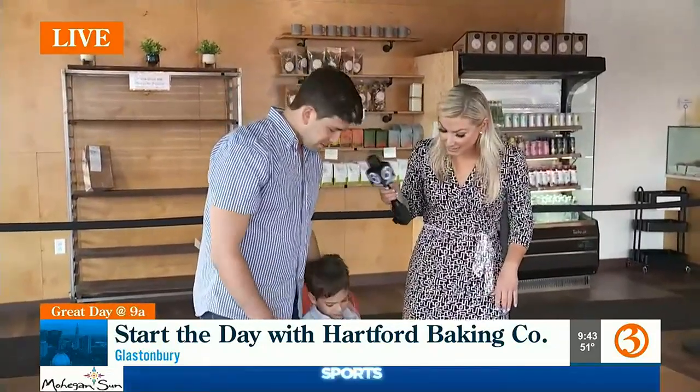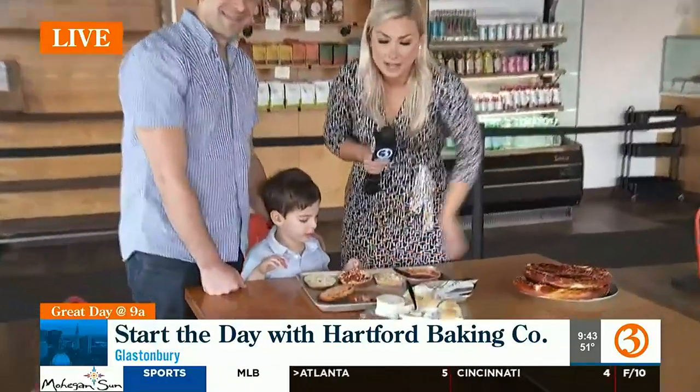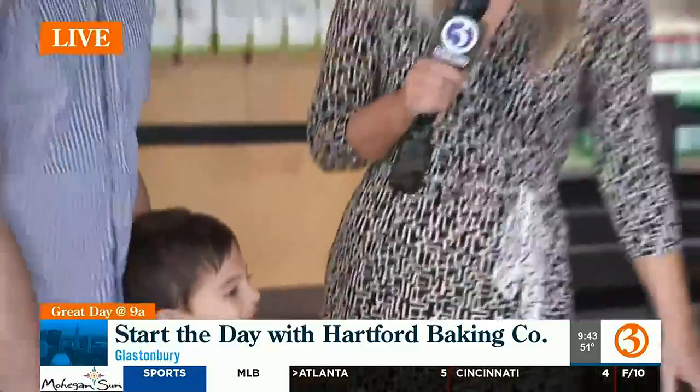Fantastic. Alright guys, good job bud. Look at this. Incredible. Are you guys hungry now? Ari, good job. High five. Love it. Sending it back to you. That looks delicious. What a great segment!